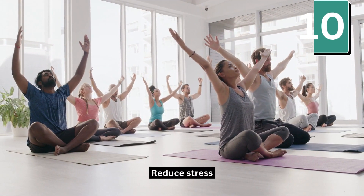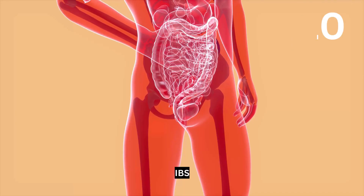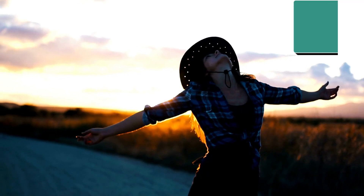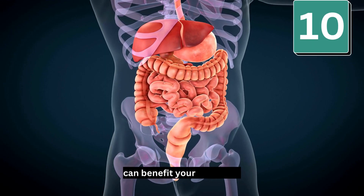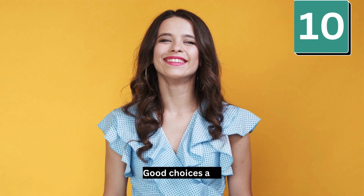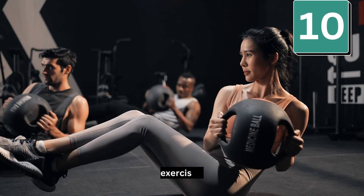Number 10: Reduce stress. Long-term stress negatively affects your overall health and is linked to diarrhea, constipation, IBS, and ulcers. Managing your stress through stress management techniques can benefit your digestion. Good choices are yoga, meditation, breathing exercises, exercise, and therapy.